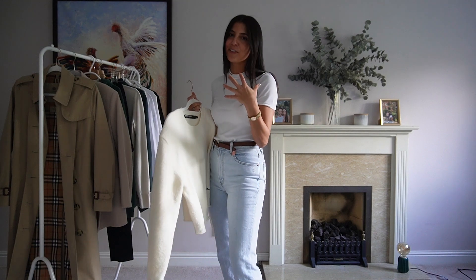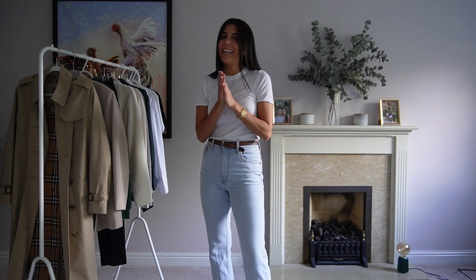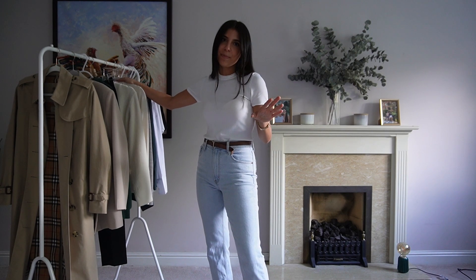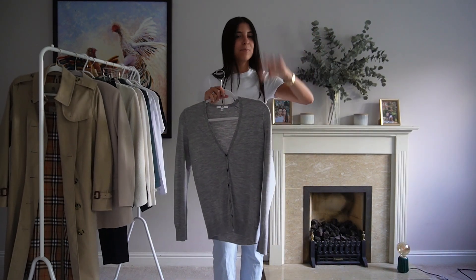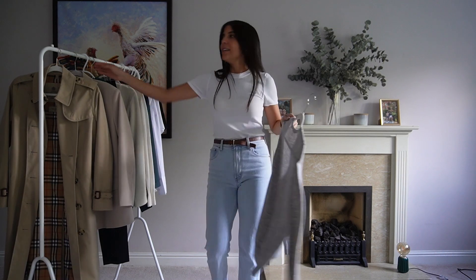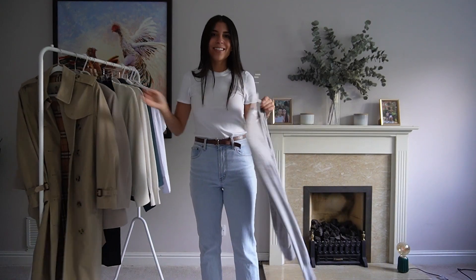I'm very into beige, browns, and whites — it's my favorite tone for spring and autumn, and these colors are really trending right now. The next piece is a V-neck cardigan. These cardigans are so good with absolutely everything. You can dress them up or down — wear them with jeans for a relaxed look, then throw your blazer or trench coat on top and it looks so classy.